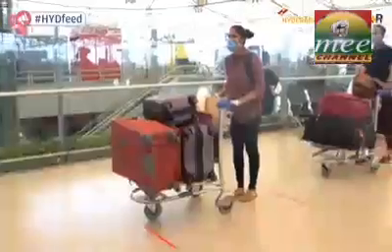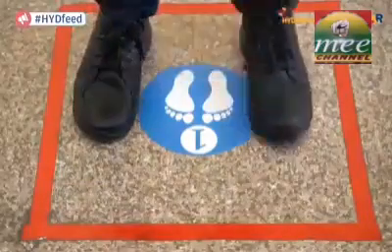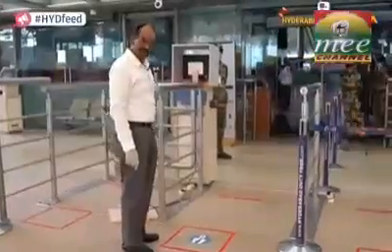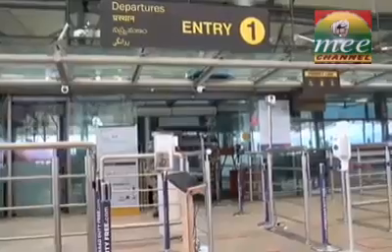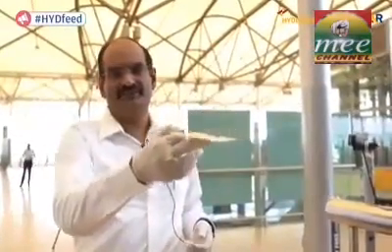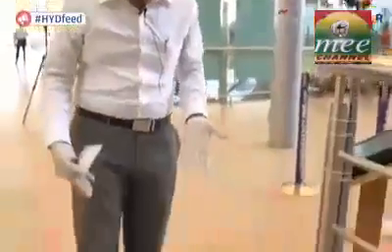Now let's see how we can get into the terminal using this new contactless technology. The passenger whose turn comes has to step into the marked square here. In normal circumstances, I would have handed my identity card to the CISF person, who would check its authenticity — involving physical contact both when handing it over and when receiving it back.